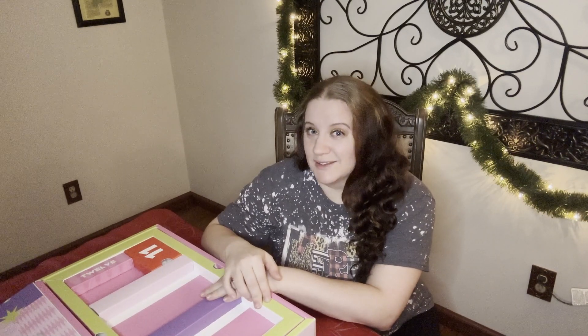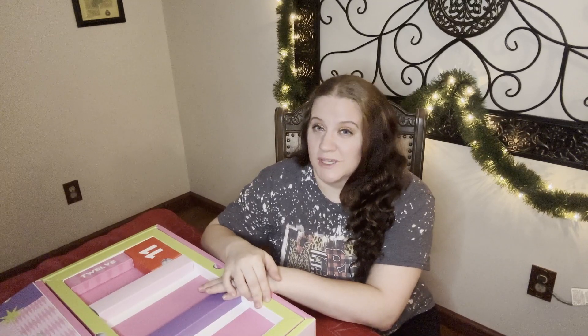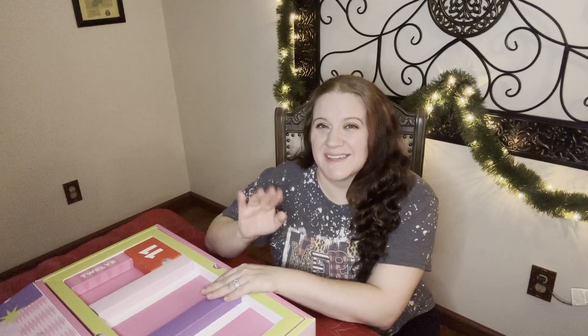I'll see you tomorrow for day 11, and hopefully we'll make it all the way through Christmas. Bye guys, happy holidays.